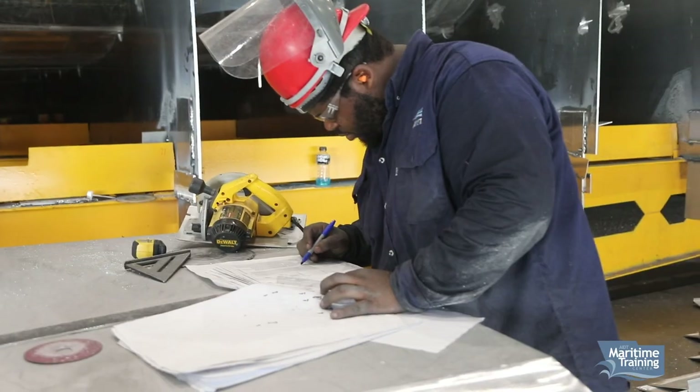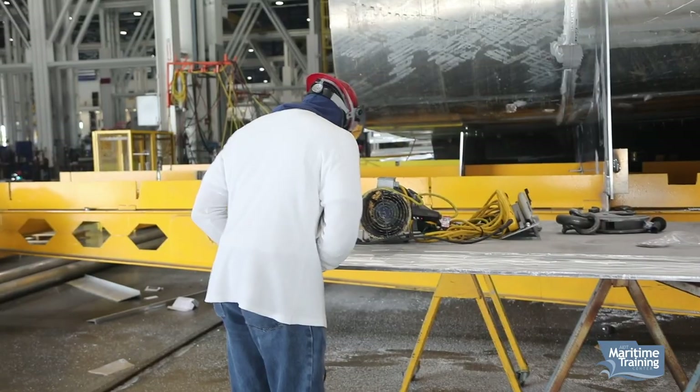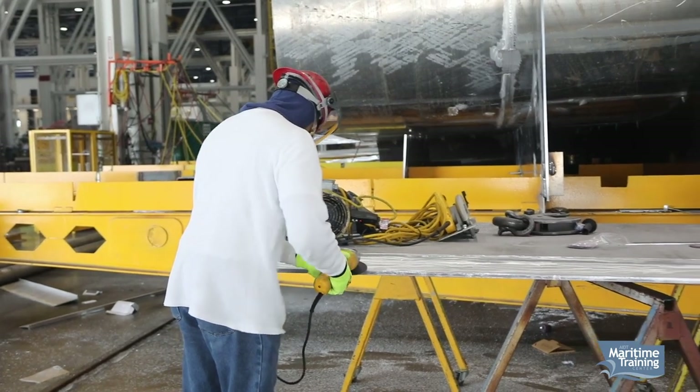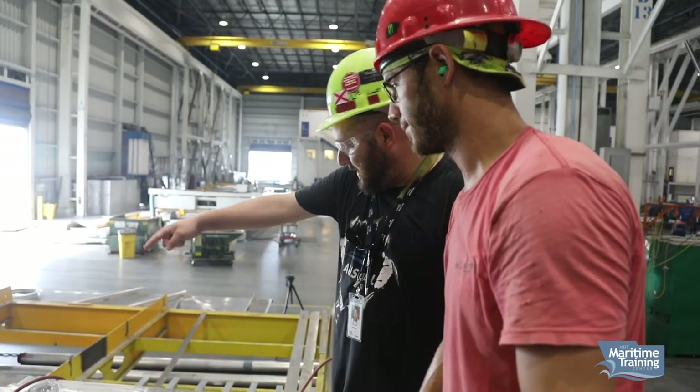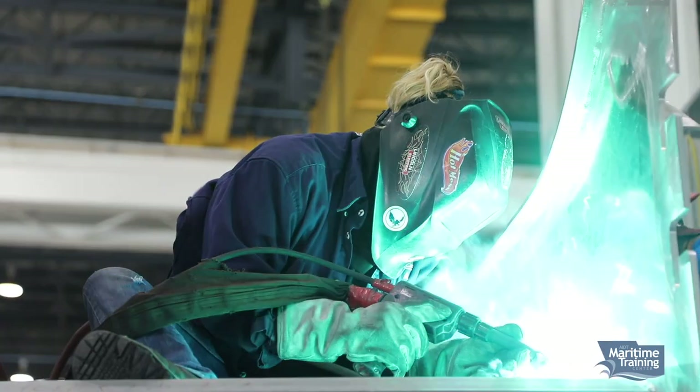We try to set the training up the same way that you would be doing it on a job somewhere. If somebody actually takes the blueprints of something somebody needs built, they study the drawings, understand what it is they're trying to build. Then they take the material, lay it out, cut it to shape, put it together, tack it, and then they release it to the welders to be welded up before it goes to the customer.